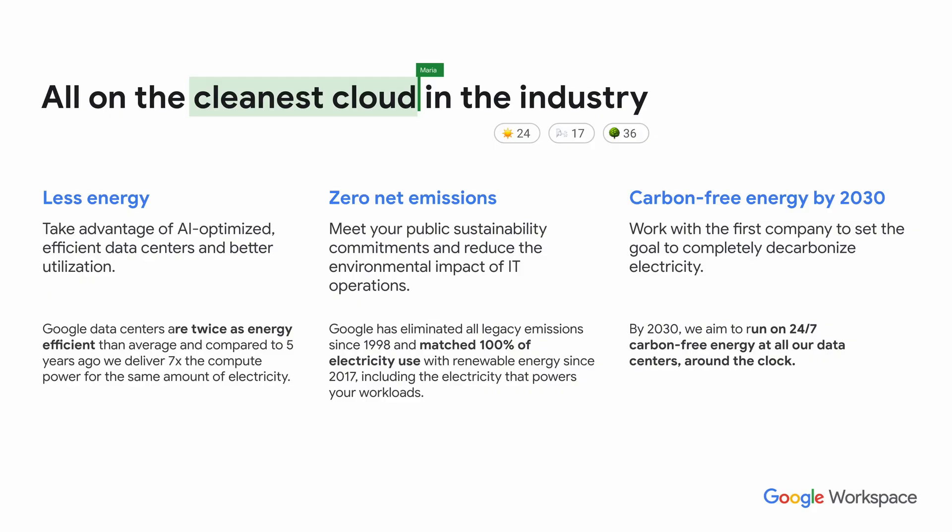Next, I wanted to mention the cleanest cloud in the industry — a title Google wears quite proudly. They use less energy, have used AI to optimize their data centers, and are now twice as energy efficient as they were five years ago. They are zero net emitters, helping organizations meet their own sustainability commitments, and by 2030 Google is committing to being carbon-free in terms of their energy consumption.